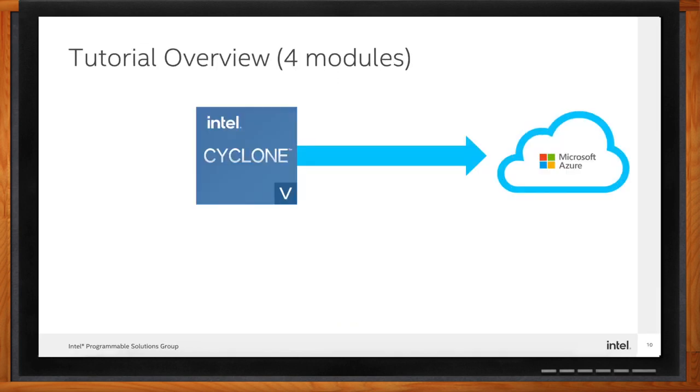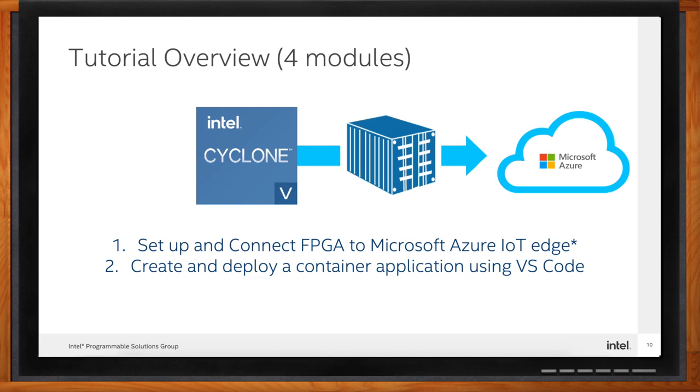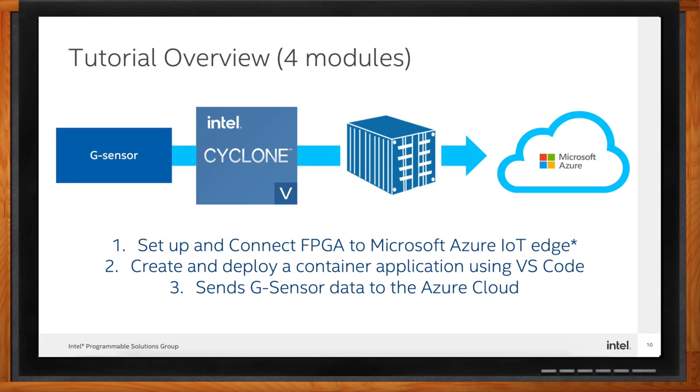The tutorial comes with four modules. Step one: set up and connect to Microsoft Azure IoT Edge, including installing the Azure IoT Edge runtime on the FPGA Cloud Connectivity Kit, deploying a simulated temperature sensor to test Azure IoT Edge, and verifying that the container works from the FPGA and the cloud. Step two: create and deploy a container application using VS Code — set up Visual Studio Code and a cross-compiling environment with BuildX, build an IoT Edge container application with a sample SDK, store it in an Azure Container Registry, and deploy it from VS Code. Step three: build an IoT Edge module that gathers sensor data — gather and patch G-sensor and IoT Edge sample source code, build and push your IoT Edge module to ACR, and deploy it to the DE10-Nano.